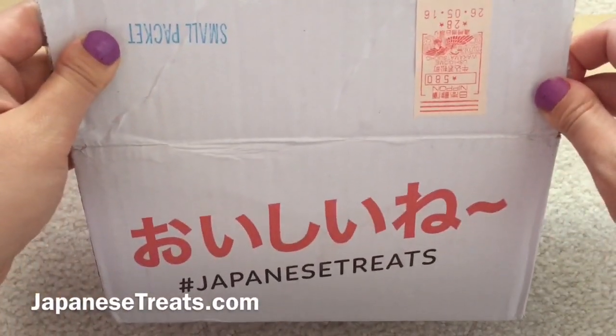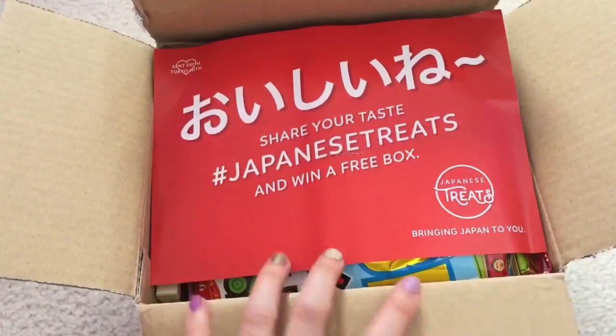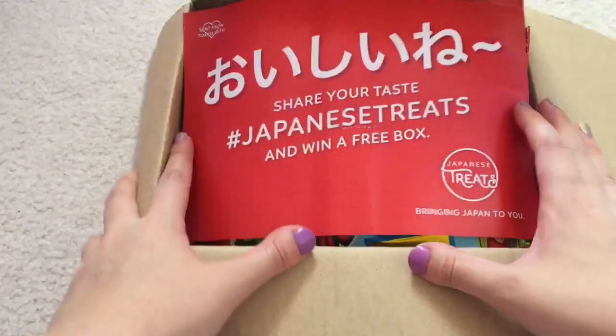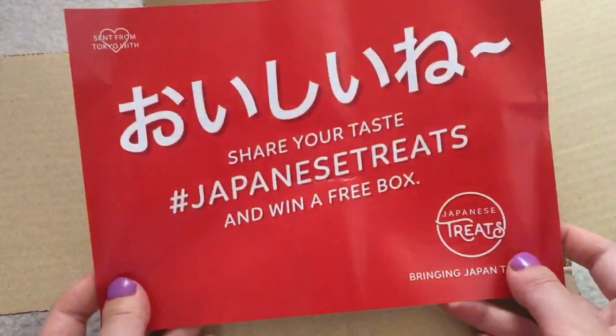Hey guys! So today I'll be unboxing the Japanese Treats box. Their website is JapaneseTreats.com and it's a monthly subscription box that is $22 a month with free shipping wherever you are. It usually comes with 10 to 12 items and there's a paper on the top listing the items.